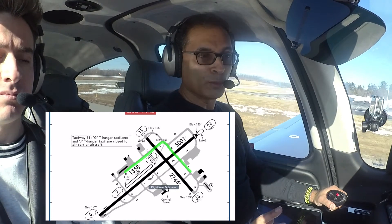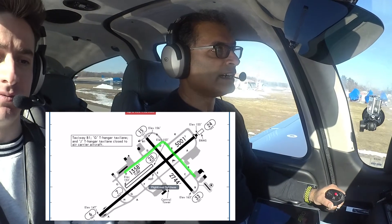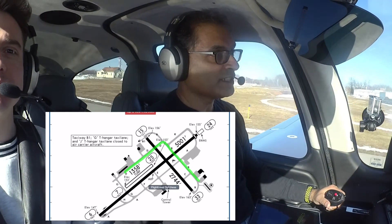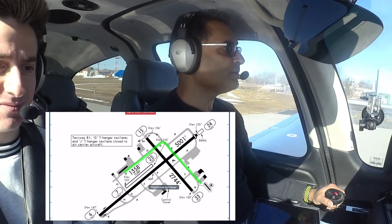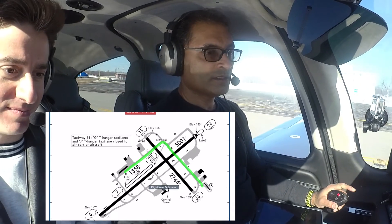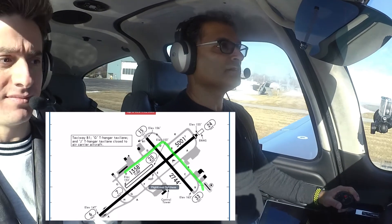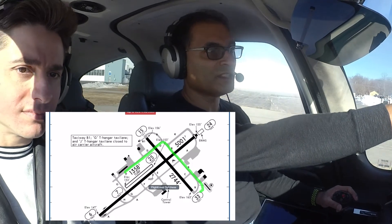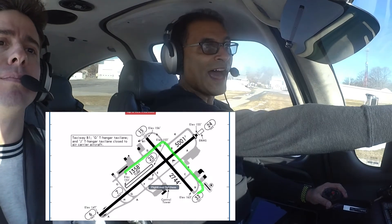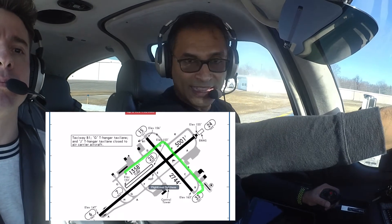We need to stop anyway because we have one more checklist to do before we go. You stop at the yellow marking — there's a marking there that is very obvious that you can't go past. You can see where the lines change to a solid center, then dash-dash-dash, then that solid line — that is the official beginning of the runway 33 environment. He told me to hold short of that, so I have to be behind that line.